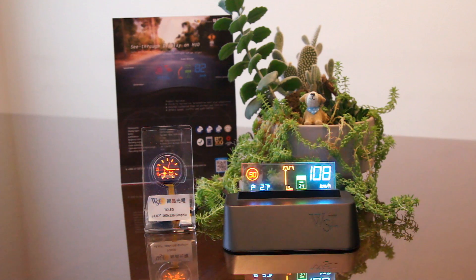Which markets are you targeting with your new products? Our product is very thin and light, so it can be used in portable devices, automotive, home applications, embedded security systems, and even wearable devices.